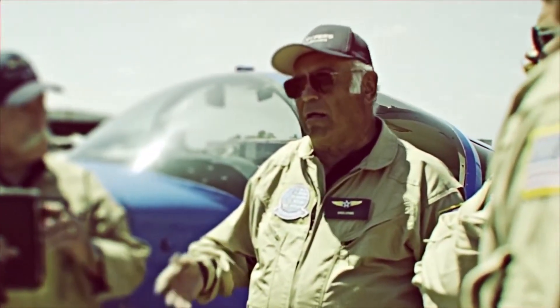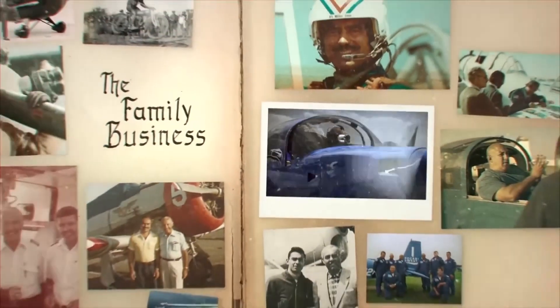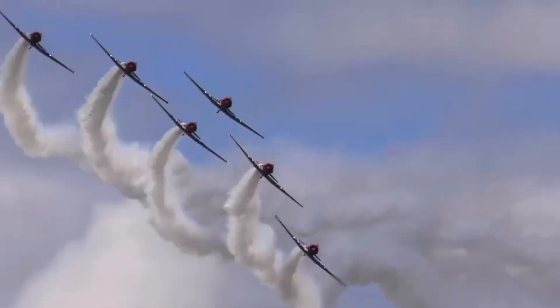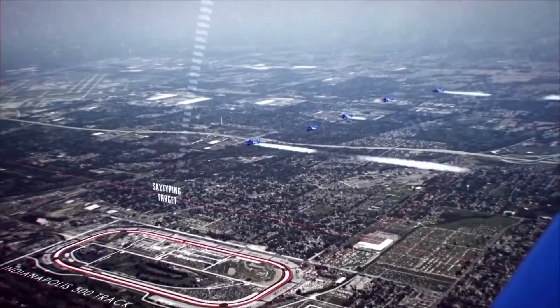My grandfather was like, there's got to be a faster way to do this. So we came up with the process of multiple aircraft in a formation flight that everyone puffs at once — for example, that would create an 'I' in the sky. Now we're doing skytyping, and every four seconds a letter is created.